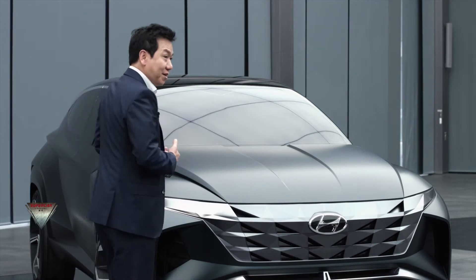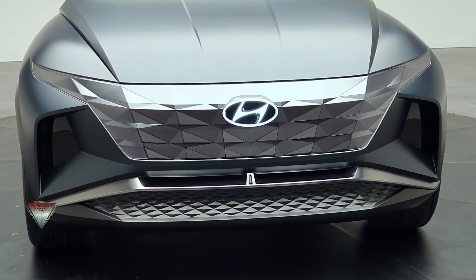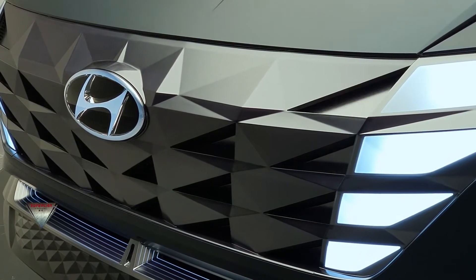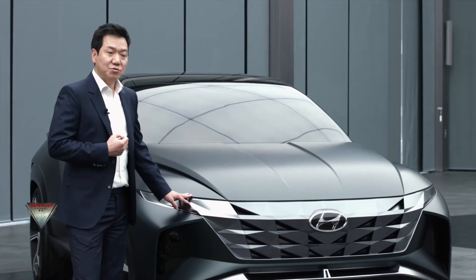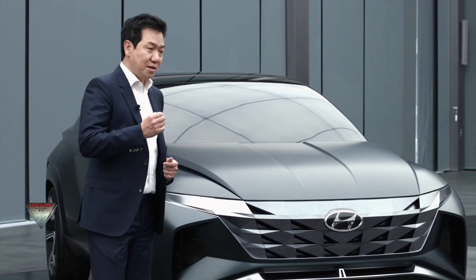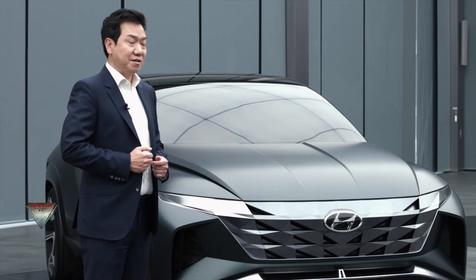You might ask, where is the headlamp? The headlamps are hidden, and they're on only when needed. We call this a hidden jewel. It's a very important, very strong feature of Hyundai design — playing the lamp as a unique signature for the brand design identity.